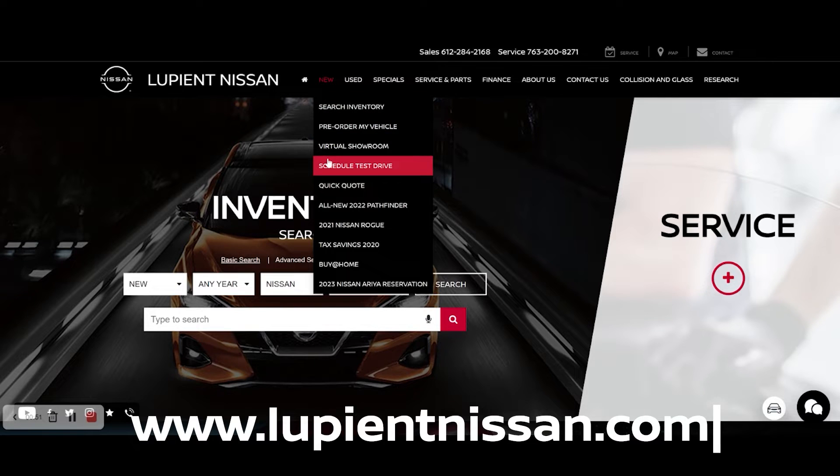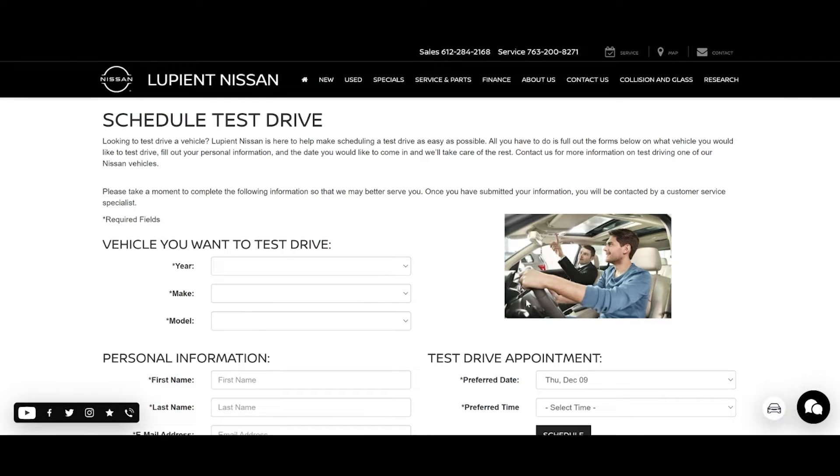The best way for you to get your name on a new Nissan is to visit our website and schedule a VIP test drive with one of our product specialists. Pick a day and time that works best for you, and they'll have the car or SUV of your choice pulled up and ready for arrival. After your test drive, we'll go to work and get your new Nissan on its way.